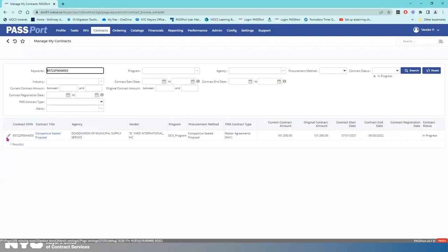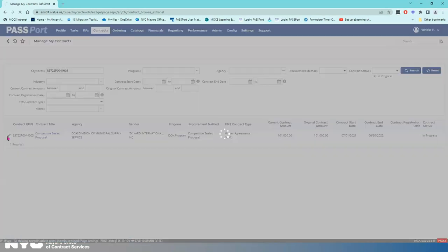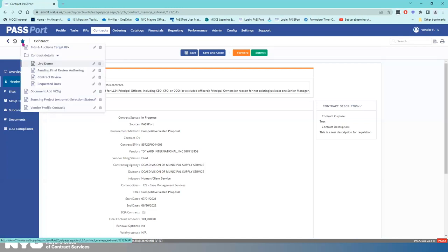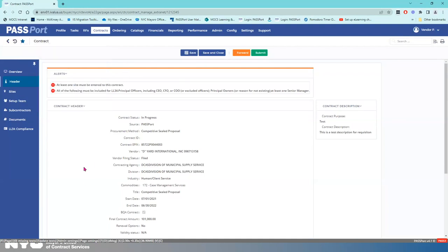Now, here's the next thing I'm going to do because I don't want to have to go through that again — I'm going to use the star feature, the favoriting feature. I've already created a favorite page — this is the live demo page. I can edit it to call it something else. That is how you find your contract.